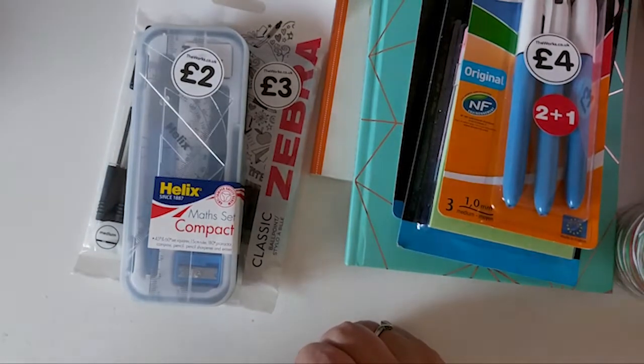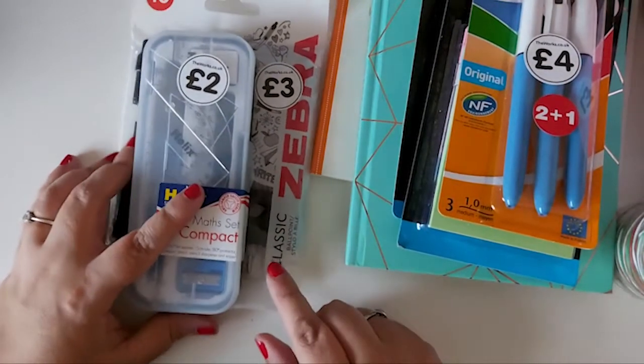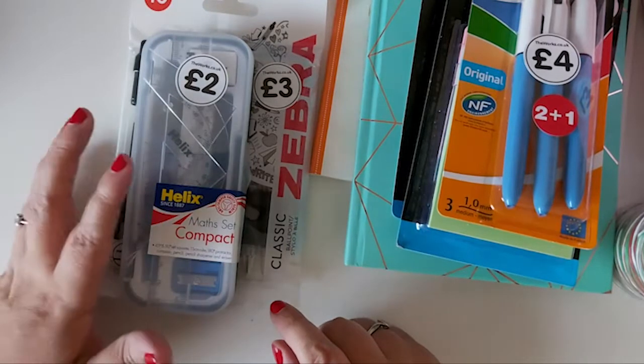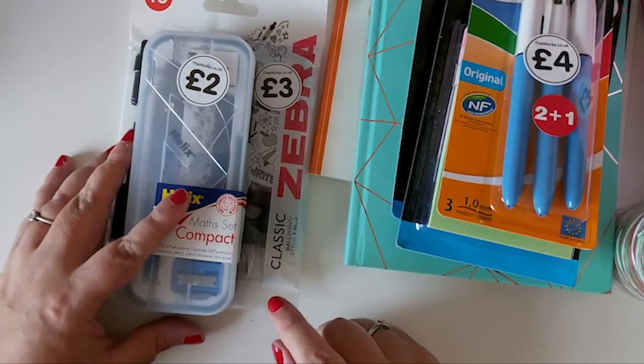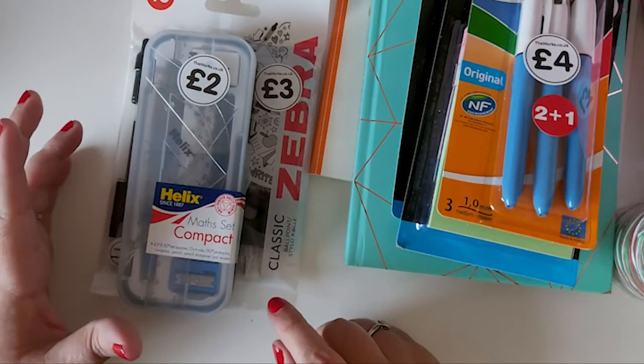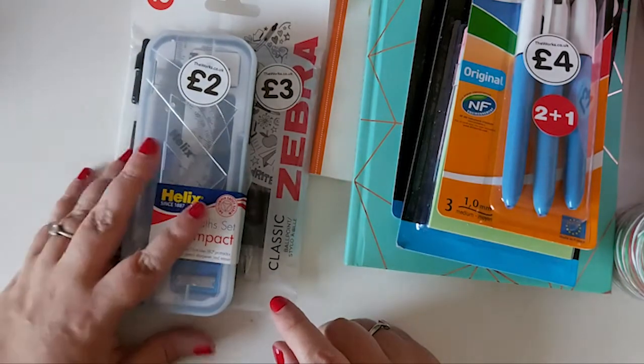Hi everyone, welcome back to my channel. Today I've got a Works haul to share with you. I popped in and picked up a few bits — back to school bits and some Christmassy bits. So I thought I'd pop on and share what I picked up.